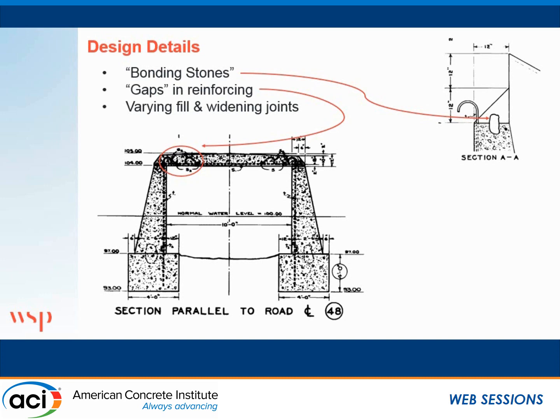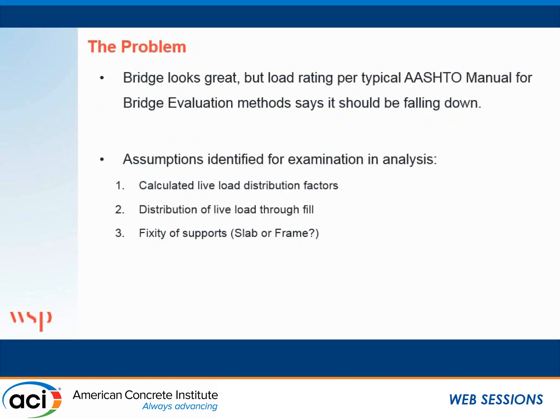The bridges had been widened, typically in the 1950s and 1960s, so we also wanted to evaluate the joints between the original sections. These bridges all looked great, but when you do it on paper and follow the AASHTO equations, they had very poor ratings. So what did we want to find out from our load testing? Number one was the distribution of the live load through the fill — AASHTO gives you some recommendations and we wanted to validate that assumption. We also wanted to find out how much of the effective width of slab should be used when we apply our live load. And finally, the fixity of the supports — is it a slab with simple supports on either end, or is there some moment continuity that we can rely on that would greatly reduce our moments? Because if we have some moment fixity, we get a big bump in our load ratings.